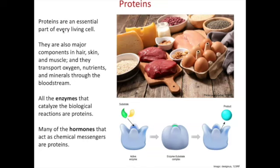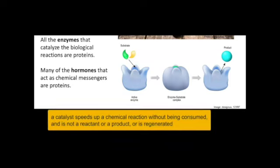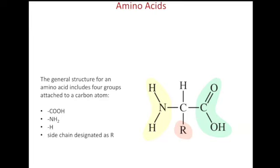Proteins are major components in muscle but also in skin. There are also microscopic proteins used for transporting oxygen, nutrients, and minerals in your bloodstream. Proteins that are enzymes are biological catalysts and are the most important in metabolic reactions — every one of those reactions happens at a sped-up pace through the use of these catalysts. A biological catalyst that speeds up a chemical reaction in human metabolism is called an enzyme.